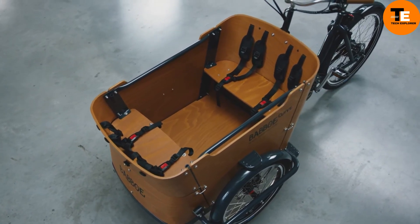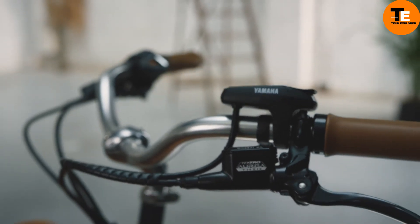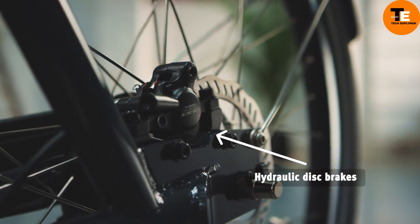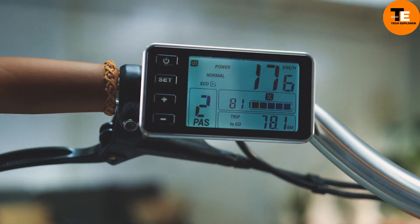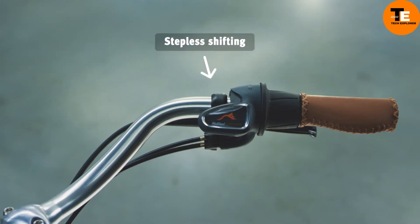Safety features include a three-point seat belt system, an anti-tip mechanism, and sturdy tires. The Bebo Curve E variant offers electric assistance, while the Bebo Curve Mountain version includes a mid-motor for different terrains. The base model starts at £2,199, with electric versions starting at £3,349, providing a range of options to suit various budgets and needs.